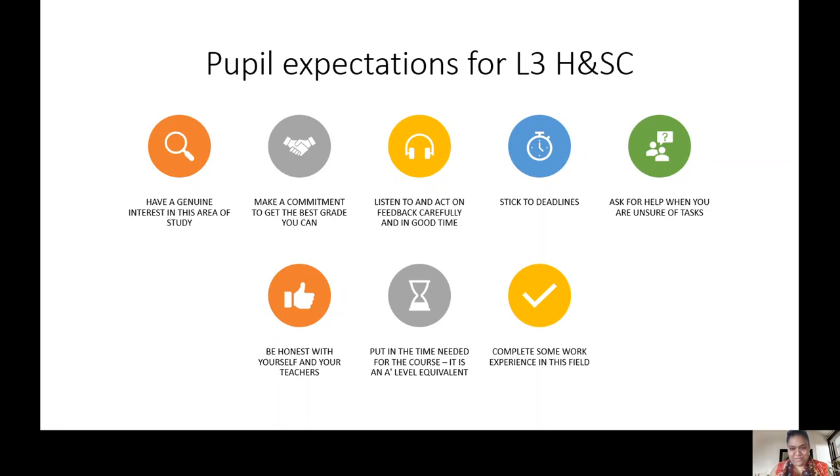Put in the time needed for the course. Realistically, we expect that for every hour you do in school, you do an hour outside of school. Sometimes you might think that isn't possible but you have to make it work. We do expect you to do some work experience in health or social care settings - like working in a home for the elderly or in a nursery, doing some voluntary work - because it does help when you have to do unit two especially. Work experience is going to give you real value in your assignments.